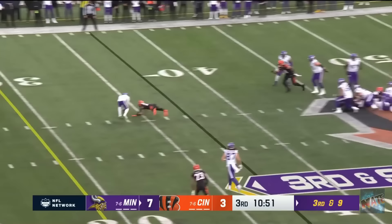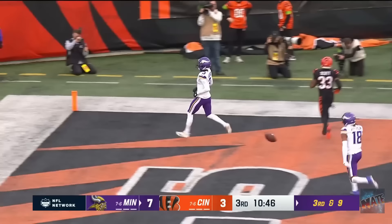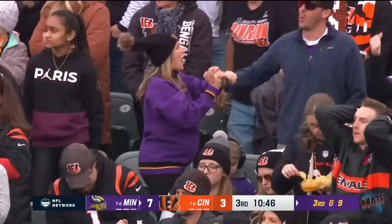Third and nine. Mullins just gets the snap away. Pressured again. Throws it off his back foot. Caught! It's caught by Addison. He's going to go all the way in for a touchdown!